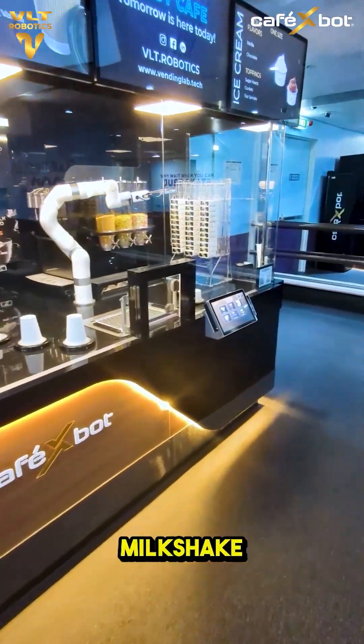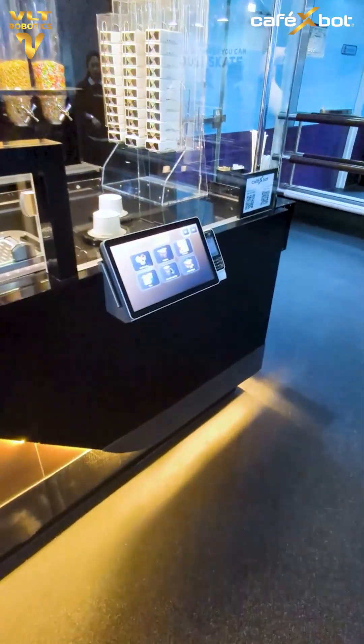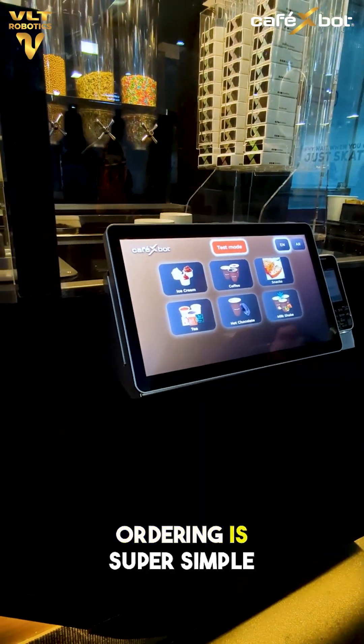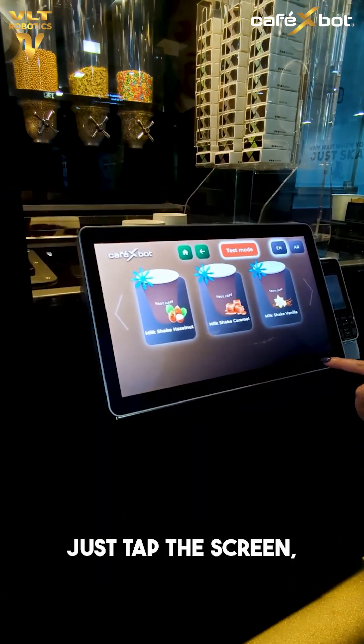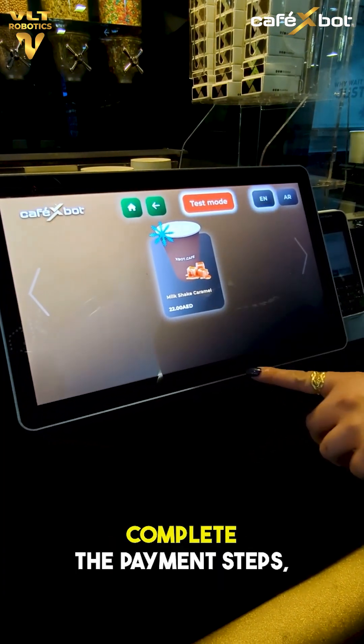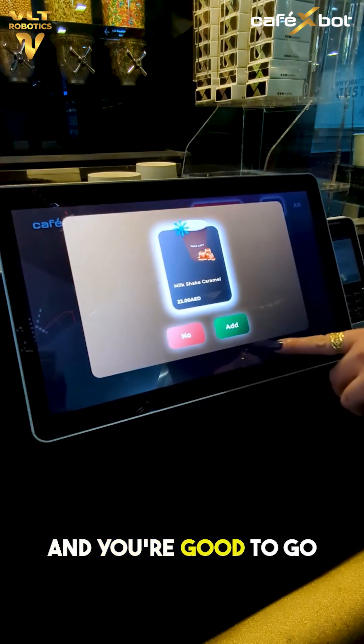Today, we're trying the Caramel Milkshake from Café X-Bot. Ordering is super simple — just tap the screen, choose your drink, complete the payment steps, and you're good to go.